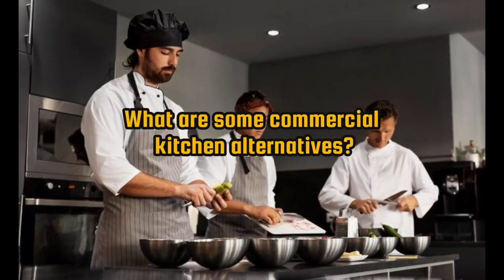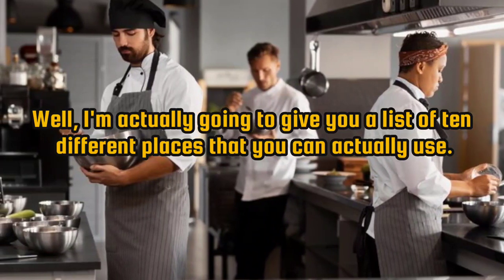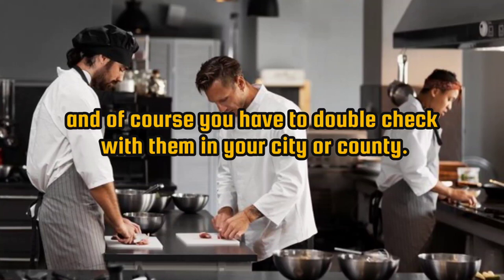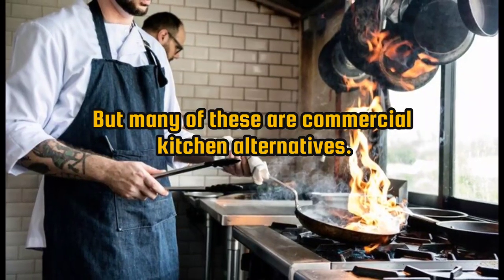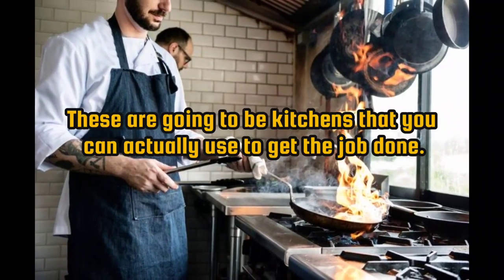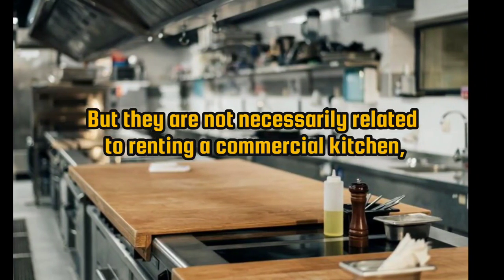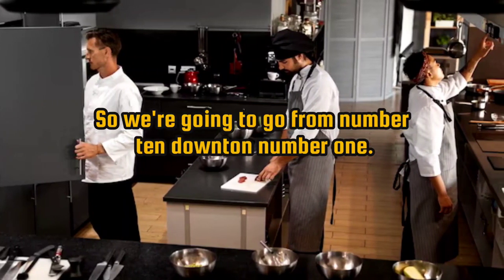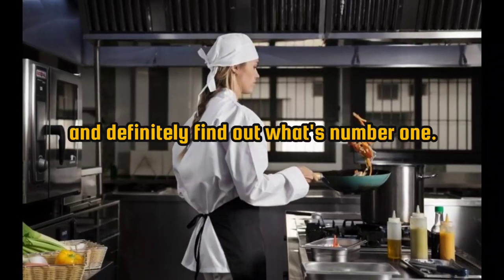What are some commercial kitchen alternatives? I'm going to give you a list of 10 different places that you can actually use. In some cases, some of these are free, and you have to double-check with your city or county. These are kitchens that you can use to get the job done, but are not necessarily related to renting a commercial kitchen, which can be quite expensive. We're going from number 10 down to number one.